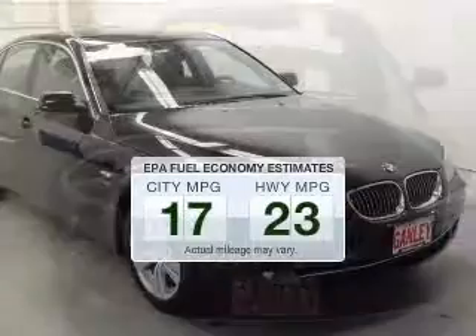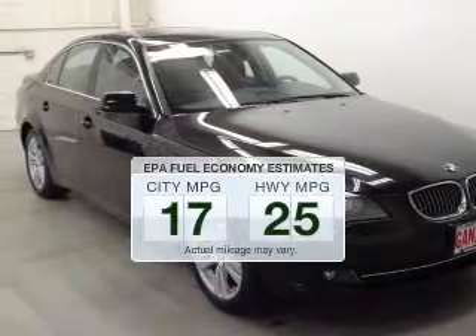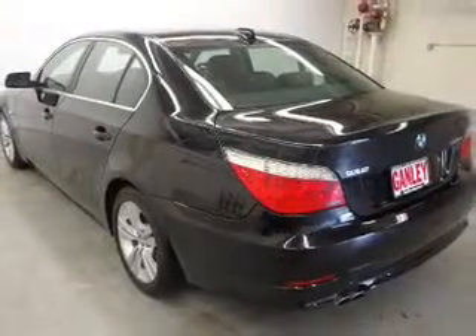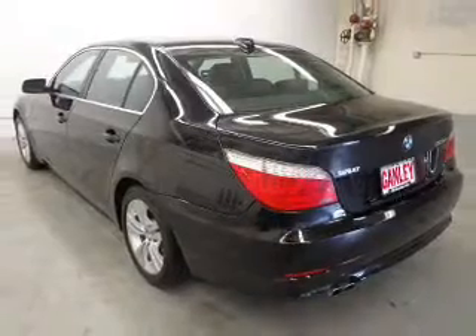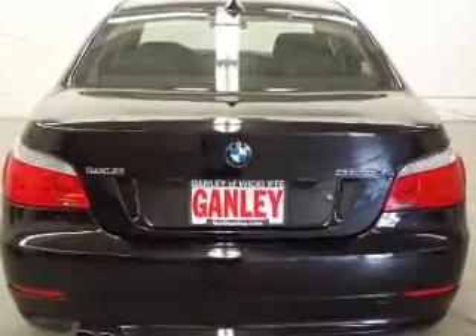Low emissions and good fuel economy offered in this vehicle are important to you and the environment. The powertrain includes all-wheel drive with a reliable six-cylinder engine, connected to a smooth-shifting six-speed automatic transmission. GPS navigation will guide you to your destination.